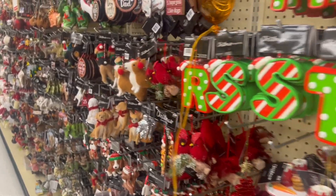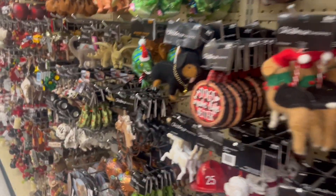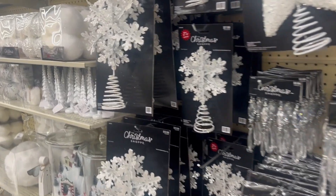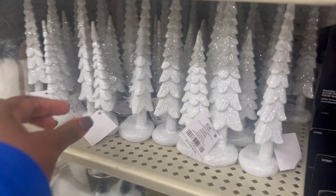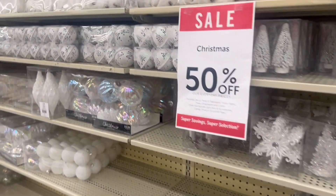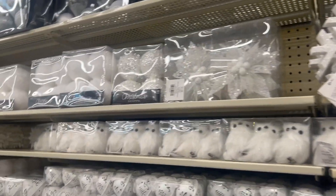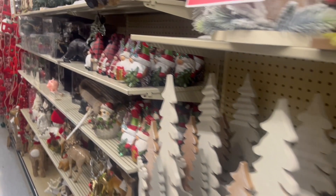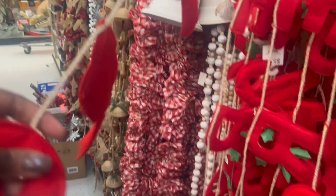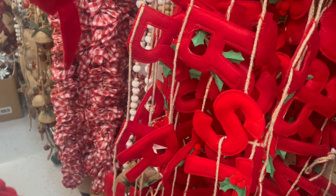They have Christmas trees — a little steep for me, but that's the kind I need. Look at all these ornaments; you'll find one in your style. They have garlands in different colors — black and white, silver color schemes. I really enjoy these little Christmas trees. They also have wooden Christmas trees and all these cute little gnomes. And look at this Santa — so cute!